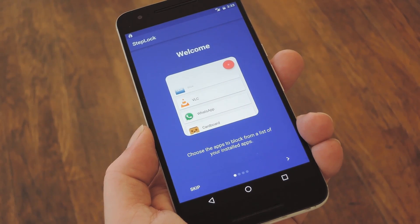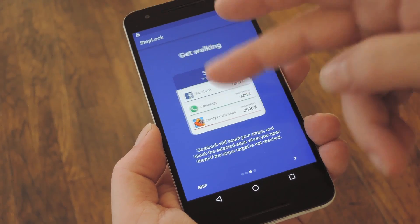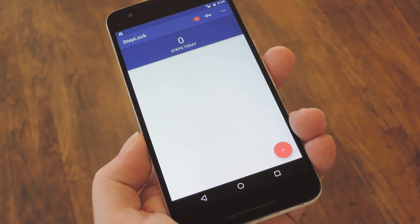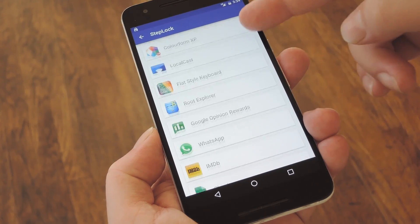When you first launch the app, you'll be greeted by a setup guide. Go ahead and flip through this, and then we'll check out the main menu. It's a pretty simple and straightforward app. To start, just tap the floating action button, then you'll see a list of all the apps you've installed yourself.